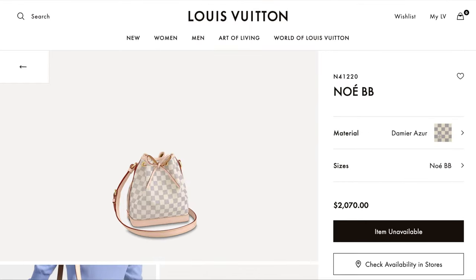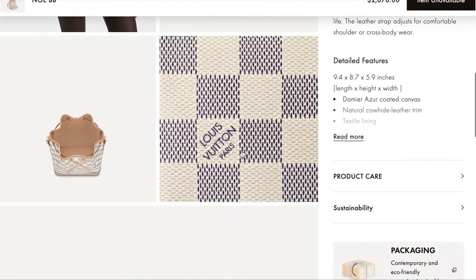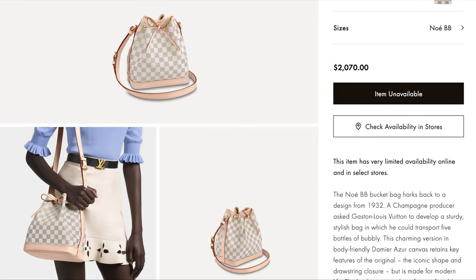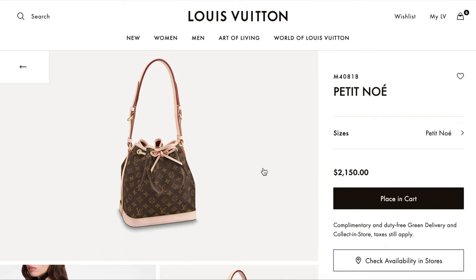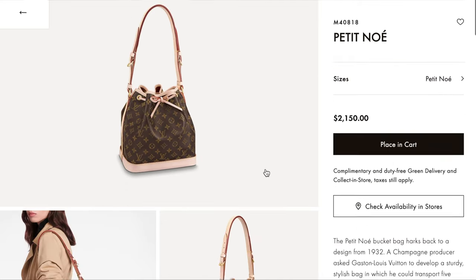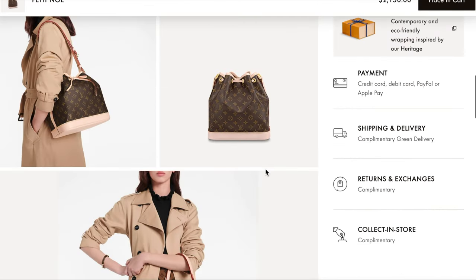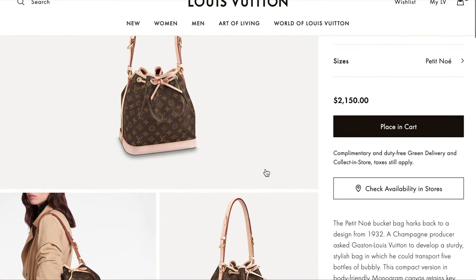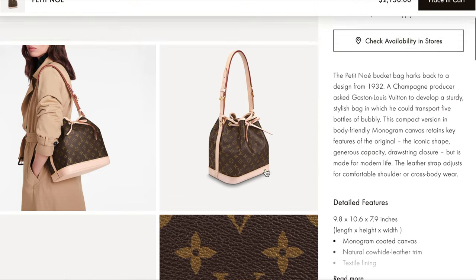The Noé BB also comes in the Damier Azur print, which I think I prefer over the monogram, though the monogram is very classic. The Petite Noé is $2,150 — it's a little bit bigger and a bit boxy, so when you wear it crossbody it sticks out a little. I don't love the drawstring feature, but it is one of the iconic features of the Noé bags.